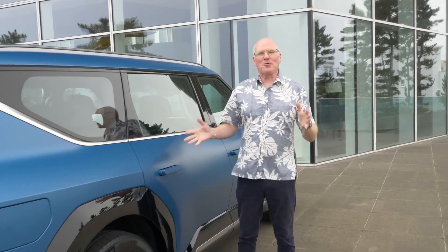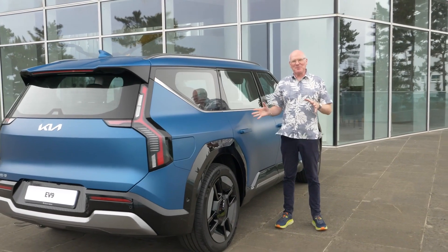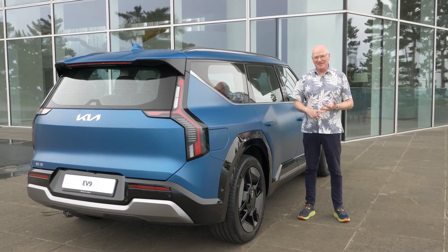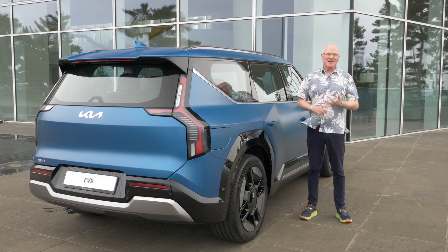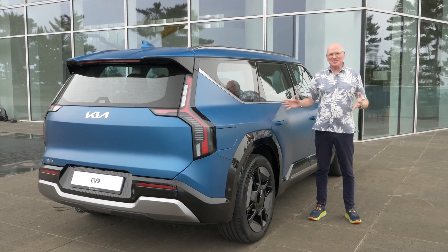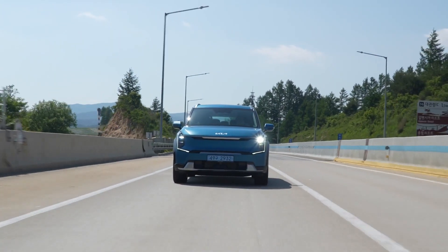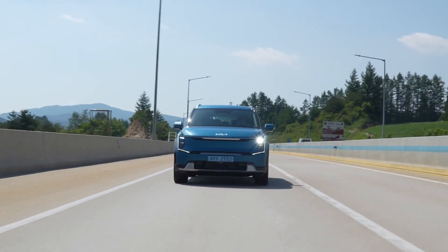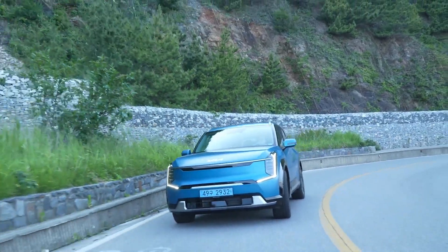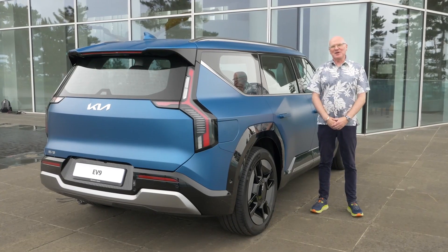So there you have it, the 2024 EV9. I want to leave you with a sports analogy that's talked about with professional players all the time: ability and availability. A player could be the most talented in the world, but if they're not available — if they're hurt — they're no good to the team. It's kind of what I think with this vehicle. Availability is going to be the big question. It is able — I just drove it, and it is a fantastic vehicle — but when it goes on sale at the end of the year in Canada, will you be able to get one? What is its availability going to be? We'll find out. For Driving.ca, I'm Andrew McCready.